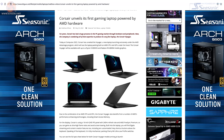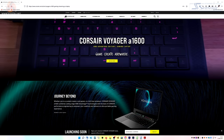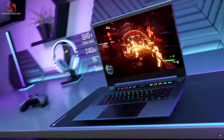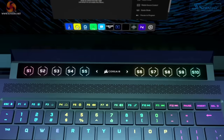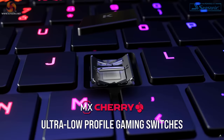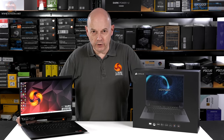When Corsair announced they were launching a laptop, the Voyager A1600, they didn't just tease us a little and show us the processor and the graphics. They yanked open the kimono the whole way and gave away all the details. That's going to make this review tough because I've got to come up with something interesting to show you — something that you don't already know.